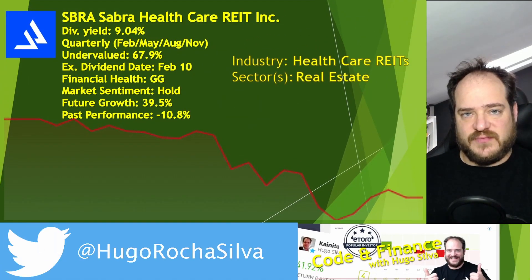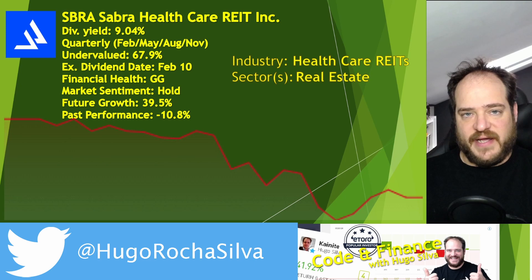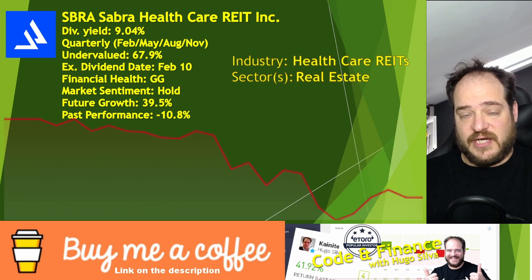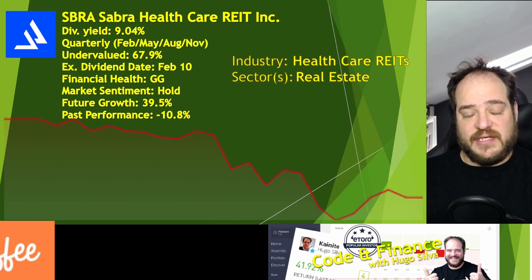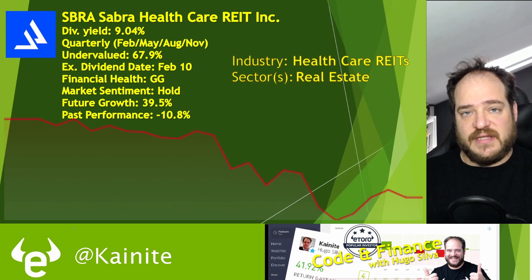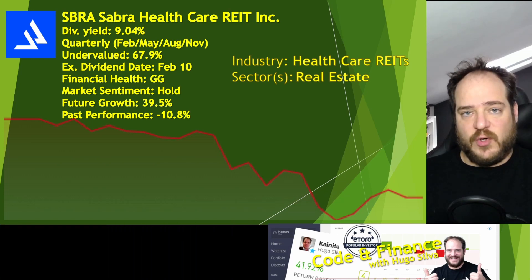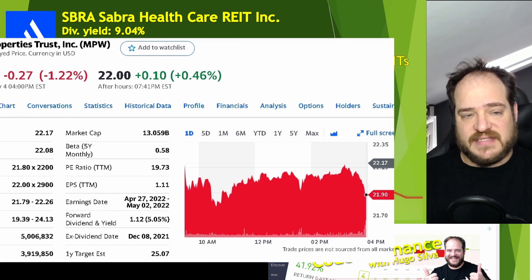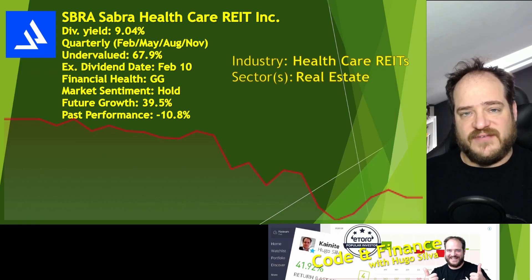The first one is with the ticker SBRA, or Sabra Healthcare REIT. This is a REIT in the healthcare sector. I do also have one already in my portfolio that I spoke about in my previous videos, which is WPM — also a REIT in the health sector. They pay quarterly, the same as this one, but WPM has a lower dividend than this one.